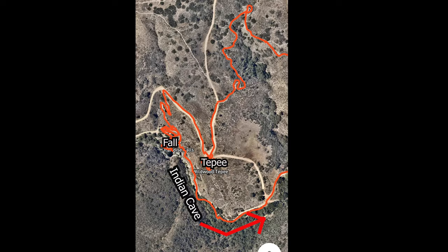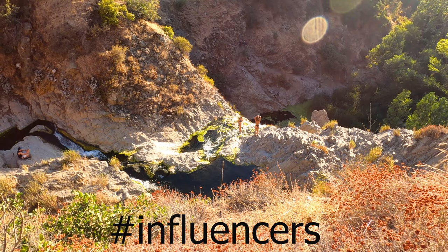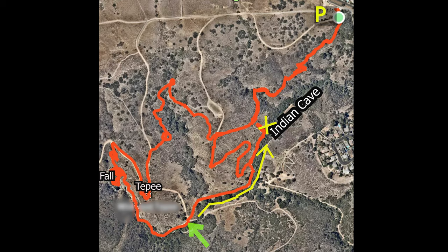You're going to go up the steps you came from and make a right. From that trail you can look down and see the stream that leads to the waterfall. You'll come to a split — if you go up, you'll be going back to the teepee, so just continue straight for the Indian Cave. And this is where that split is.